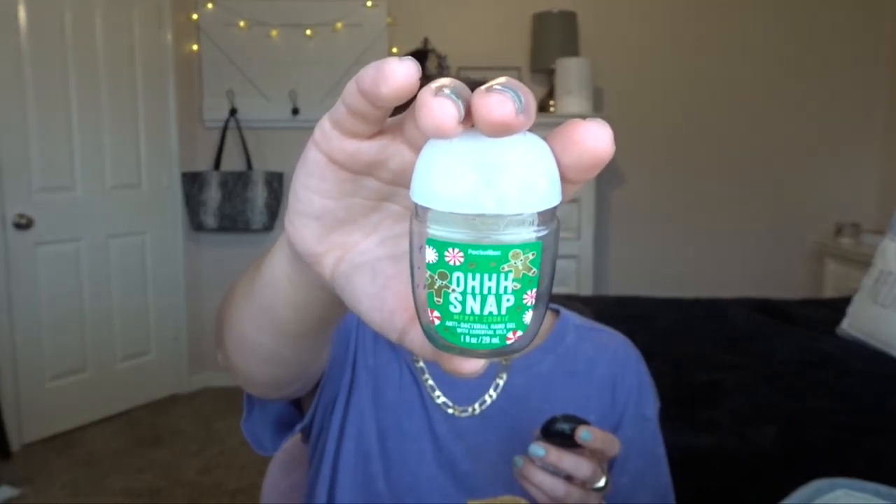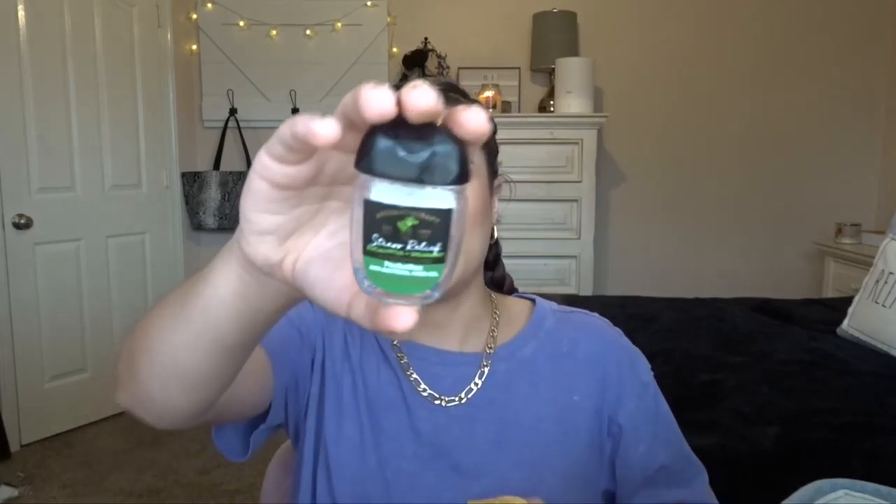I have a few pocket bacs. First one is Frosted Coconut Snowball from this past winter — it's a good scent, I like it in pocket bac or hand soap form but not in everything else. I have Oh Snap Merry Cookie — this one smelled so good, I love the little gingerbread on here. And then Stress Relief Eucalyptus and Spearmint — this one's a little old and I don't really like it because it's super strong, almost gave me headaches. The next one is a hand cream — this is Frosted Cranberry. I did cut it open to get the last bit out. This is such an amazing scent. I love their hand creams and I will continue to repurchase them, and I'd probably repurchase Frosted Cranberry in body care next year.